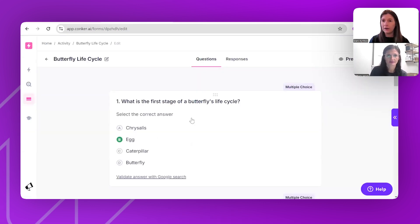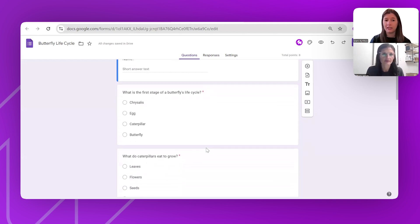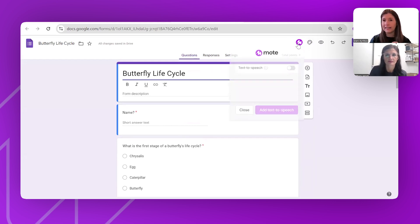Here within Conquer — make sure you check that out, it's an amazing product also created by the creators of MOTE — I've been able to generate a quiz about butterfly life cycles for Year 2. I've simply shared this directly to Google Forms. You can see the quiz is right there, or you might already have a quiz in Google Forms you can use. I can see the MOTE icon up here, click on it, and you'll see a new button that says 'Speak' — simply toggle this on.